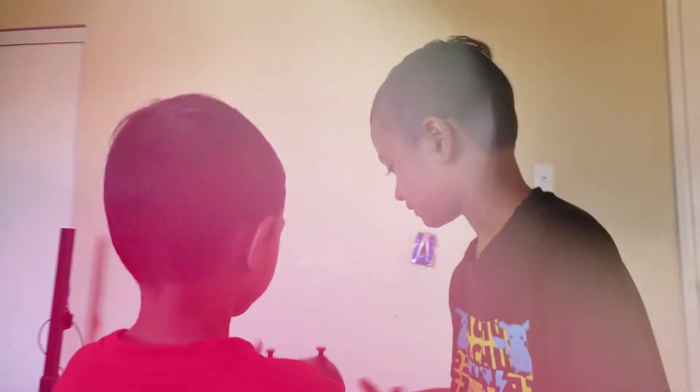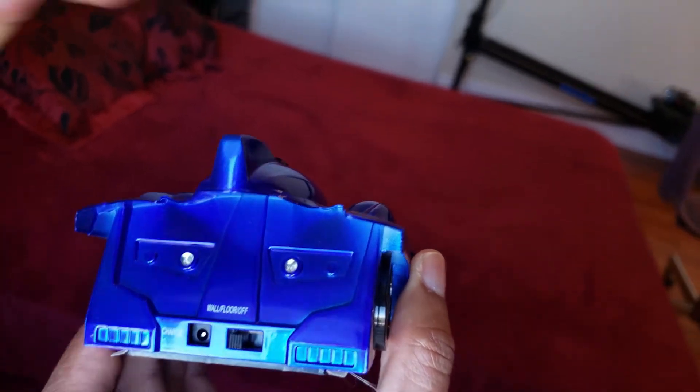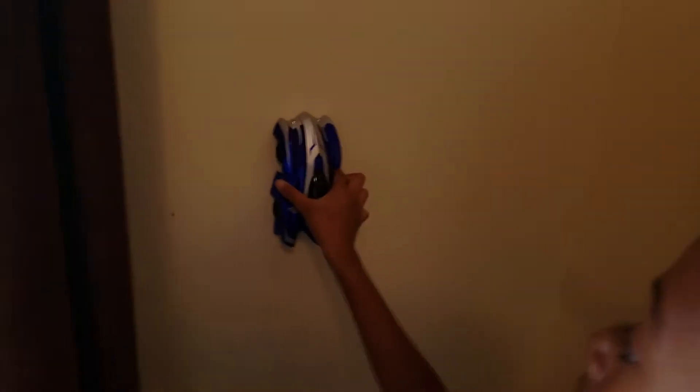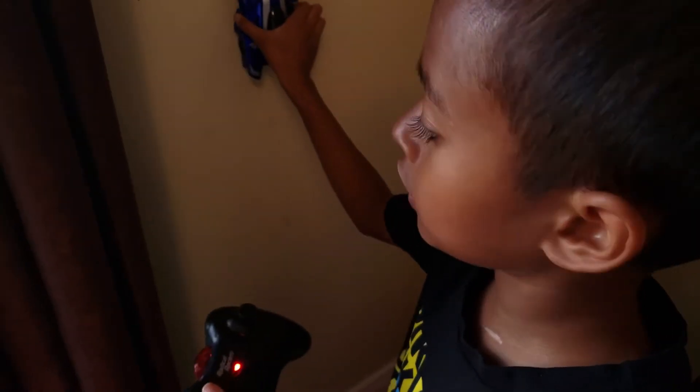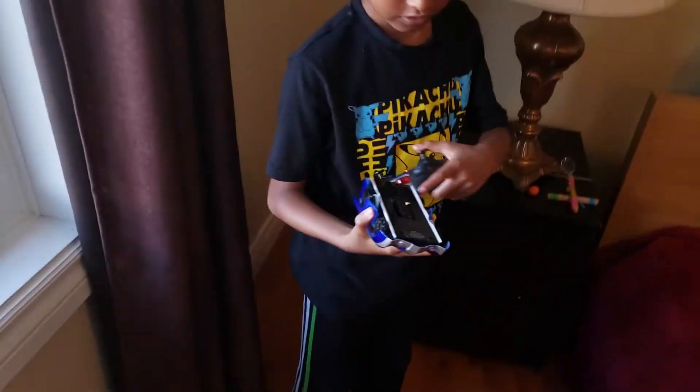It has two modes — so when you hear that noise, it drops on the ceiling like this. But when you take it off that mode, it cannot go on the ceiling. It can only drive on the ground.